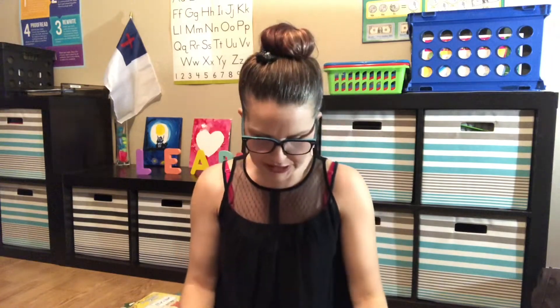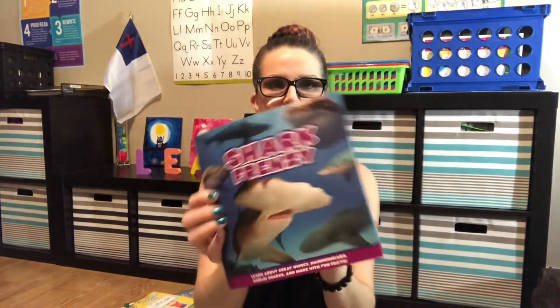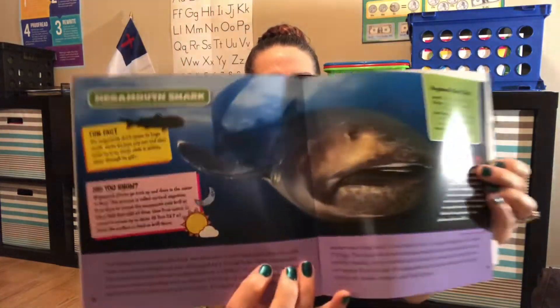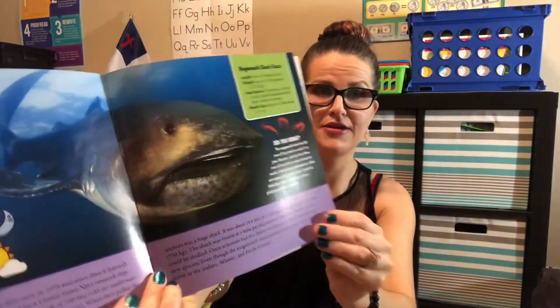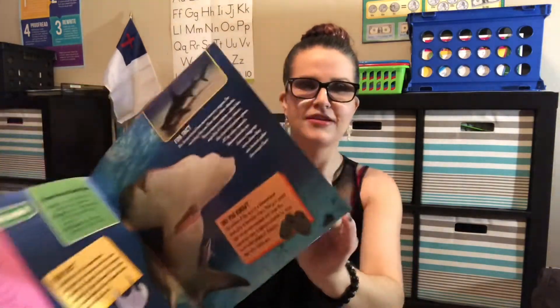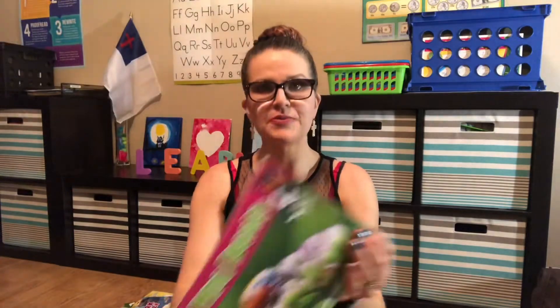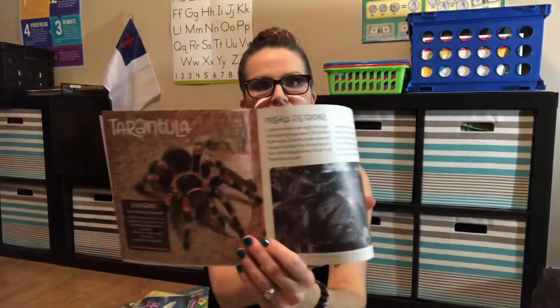We found these books — this one is Shark Frenzy; I thought the illustrations were really nice in here. And then these are Mini Beasts — my sister must have found this one; I didn't see it. It has tarantulas, spiders, caterpillars — pretty cool little fun facts.